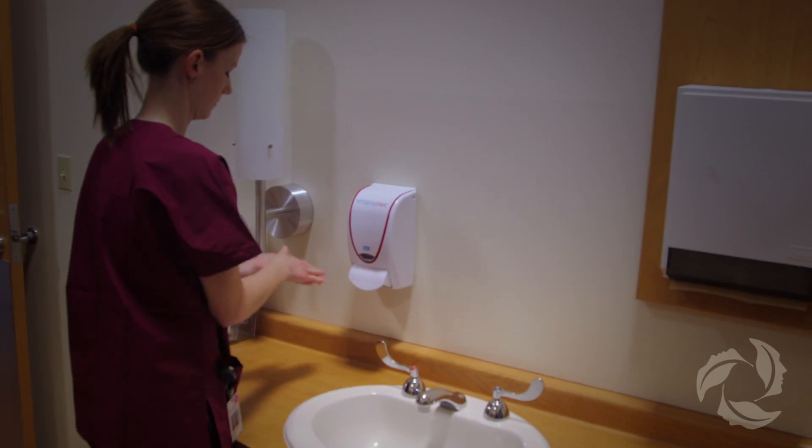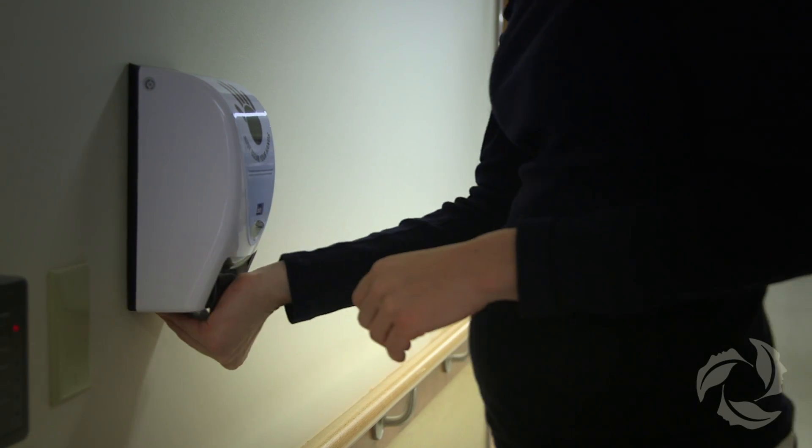We've seen a true behavioral change. We see an almost tripling of hand hygiene activities, but we also see a lot more hand hygiene activities that are performed not prompted by the technology, but because staff is more aware — so it's been quite successful.